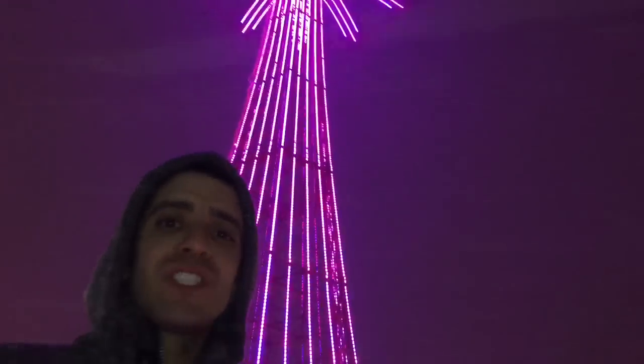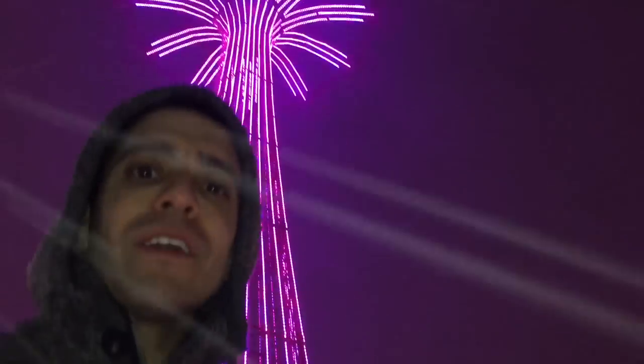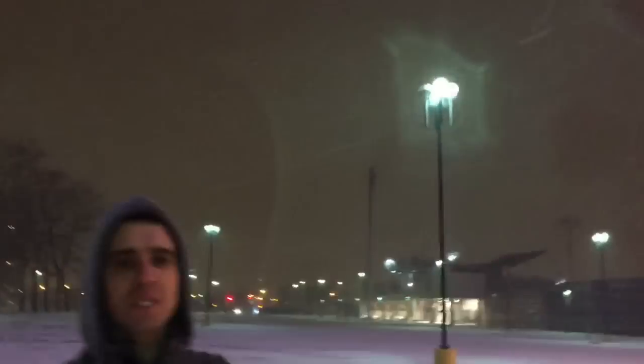Hey YouTube, we are here recording for you in the blizzard of 2015. Today is January 26, 2015. We are out here filming in this. Snow is coming down hard and heavy, but we are out here. This might be a record-breaking blizzard.